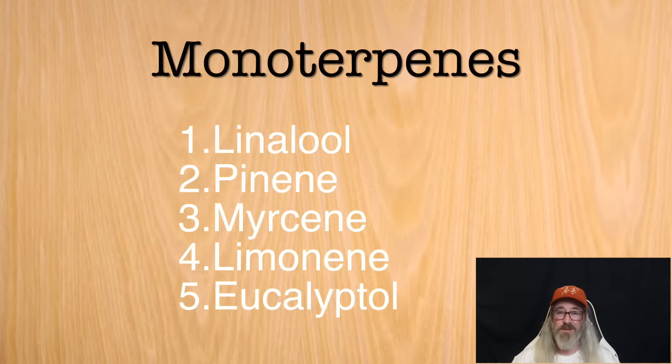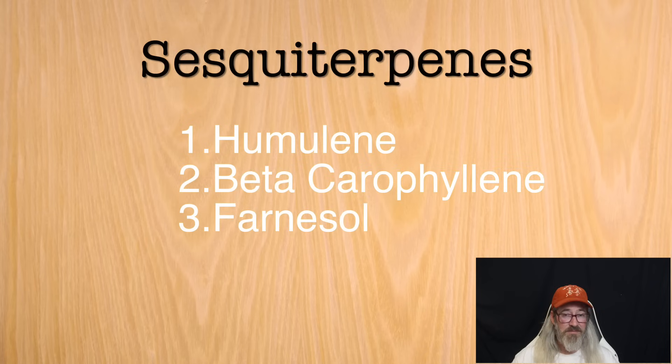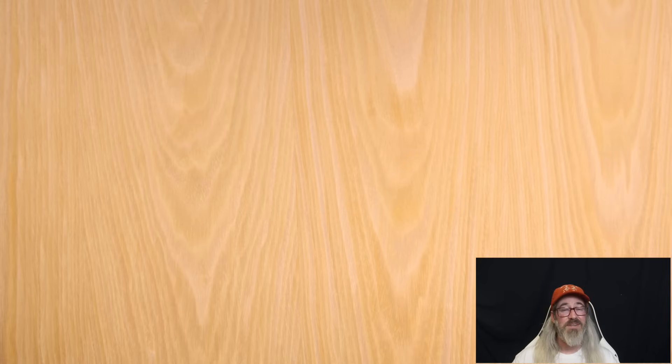There are different classifications of each group based on molecular arrangement, but to keep it simple, we'll stick with these primary groups. Examples of monoterpenes include linalool, pinene, myrcene, limonene, and eucalyptol. Humulene, beta-caryophyllene, and farnesol are common sesquiterpenes, with phytol and other cannabinoids being diterpenes. We'll cover all of these individually in future episodes.